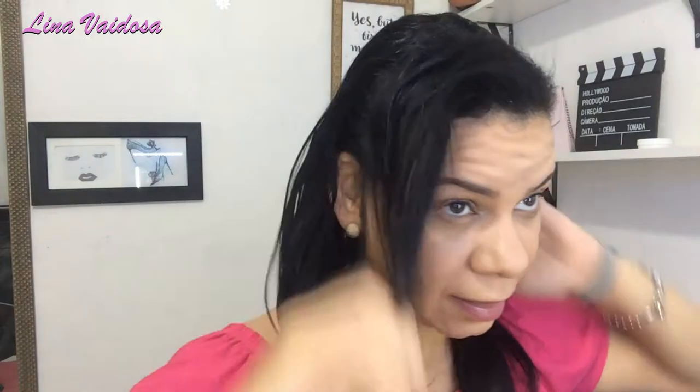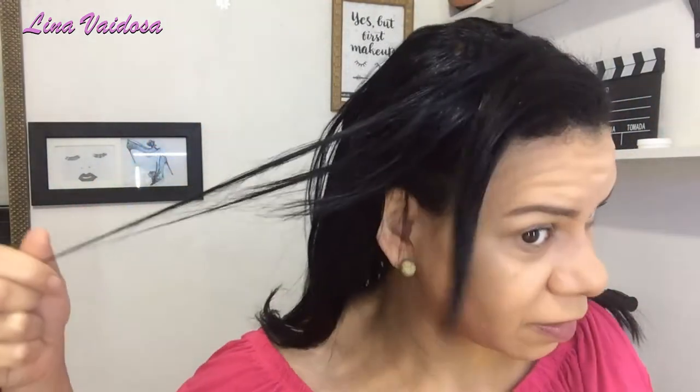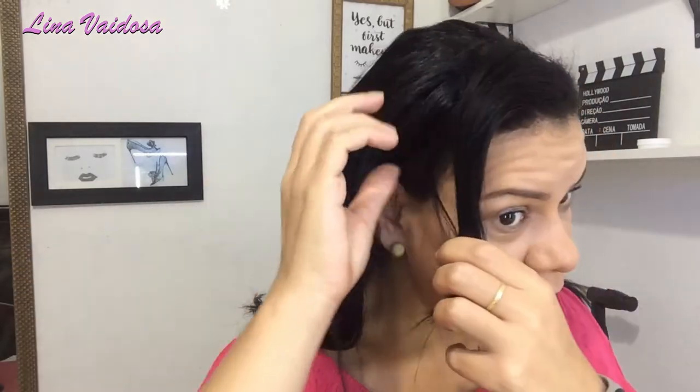Vou usar um pouquinho desse óleo da Yoseve. Como o cabelo tá sujo, vou lavar só mais tarde. Então, vou gravar uns vídeos com vocês aqui. Vou prender ele assim pela metade, fazer um penteadozinho pela metade pra ficar legalzinho.